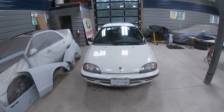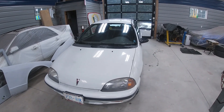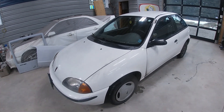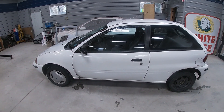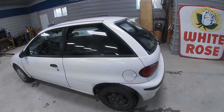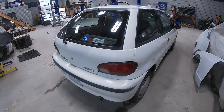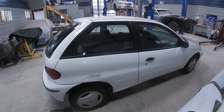Hey guys, Rob here from the Subie Sanctuary. You guys are looking at my brand new whip — a 1997 Pontiac Firefly. I got it at an estate sale. This is a one-owner car with 131,000 kilometers on it — for you Americans, that's less than 100,000 miles. Now we're going to go over the car and see if this was a good purchase, or if I was blinded by the fuel economy of this little white egg.